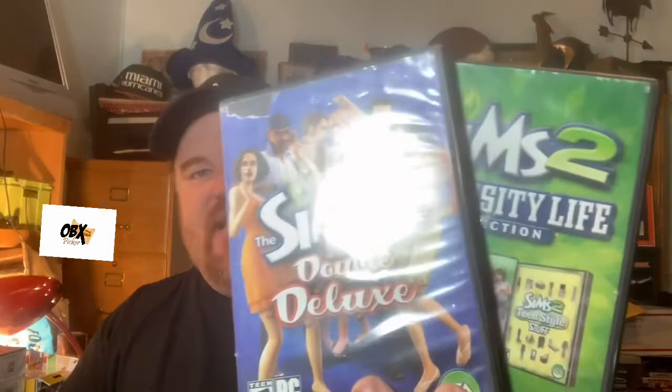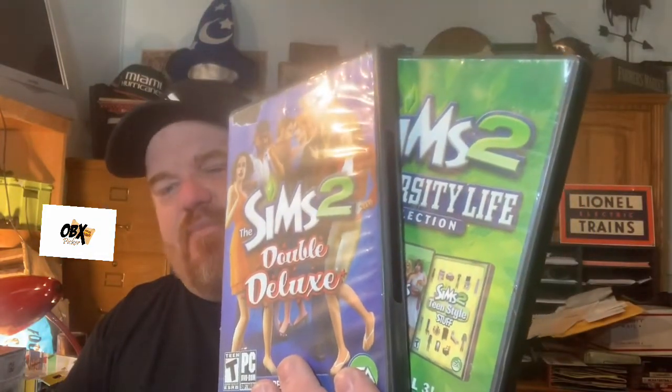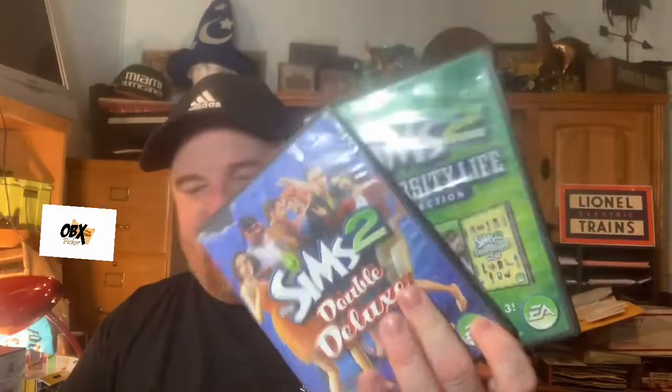This next item is the Sims — Sims University and Sims Double Deluxe. I sold these in a two-pack lot and they went out for $19.38 free shipping. The Sims I picked up from a local thrift. I think I paid $1 a piece on those.